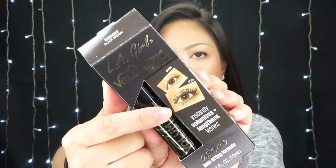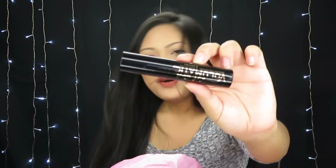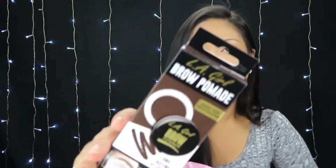Next is the LA Girl volumatic mascara in the shade Black Brown, which claims to volumize and lengthen your eyelashes. It's actually really fat and short — the wand is also fat and short. Then there's a brow pomade in the shade Dark Brown. It looks kind of light, but crossing my fingers it's the right shade because I always get Dark Brown from Anastasia and that works for me. Looking at the color it looks very light, but hopefully that's just false advertising.